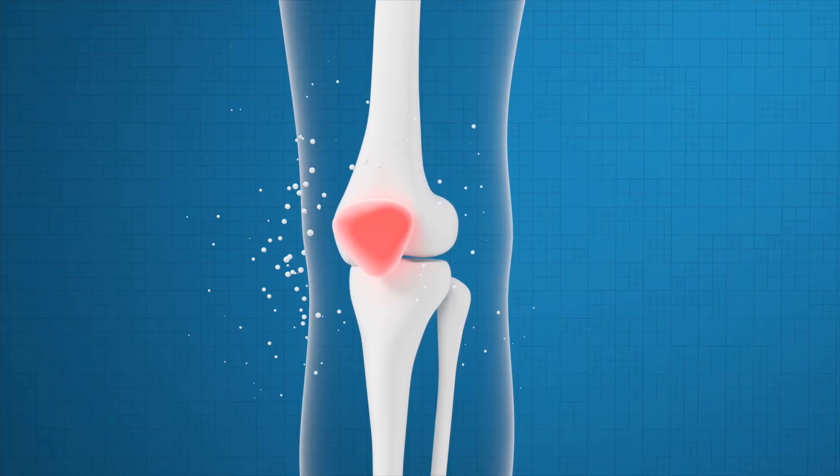These cells can repair, rejuvenate, and regenerate damaged cells, and improve pain and function of the joints and other affected organs.